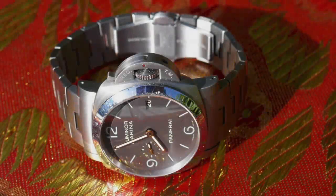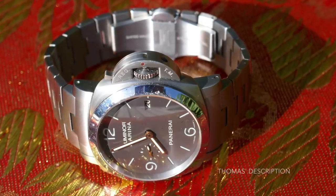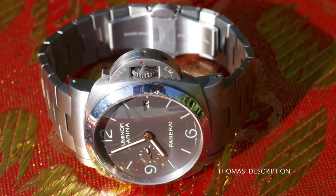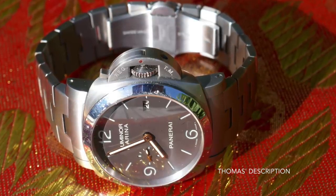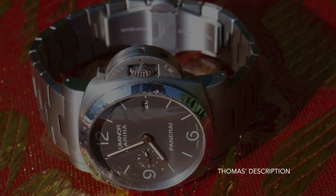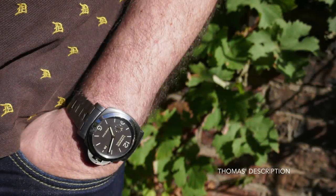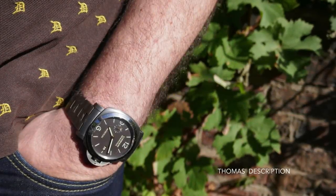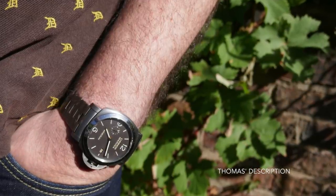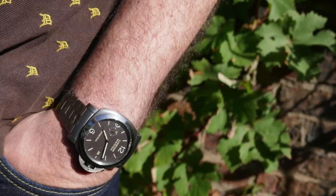Next up, the Panerai Luminor Marina 1950, known as the PAM 352 — all titanium with a titanium bracelet. 'This one I bought in 2011 when I kept going to a newly appointed Panerai dealer and was totally sucked in by the big watch thing. This model was basically the only titanium model in the shop with a bracelet that was light enough to wear. I loved the tobacco-colored sandwich dial. This is the watch that I wear the most and it has been through the wars with him.'